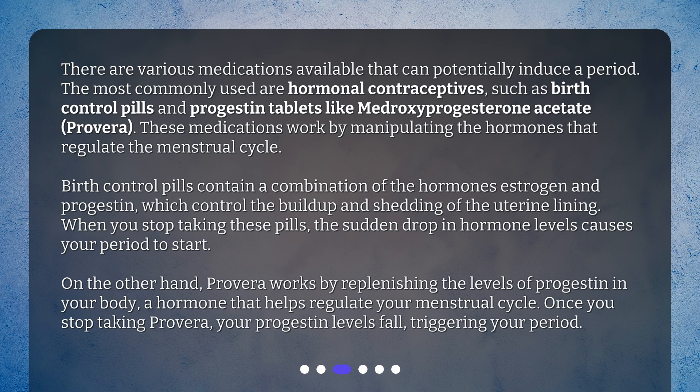When you stop taking these pills, the sudden drop in hormone levels causes your period to start. On the other hand, Provera works by replenishing the levels of progestin in your body, a hormone that helps regulate your menstrual cycle. Once you stop taking Provera, your progestin levels fall, triggering your period.